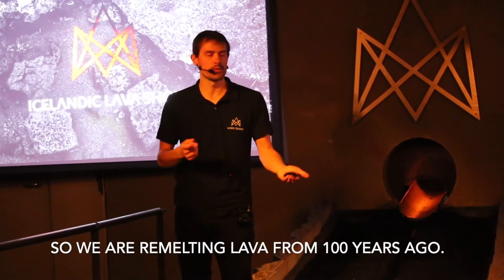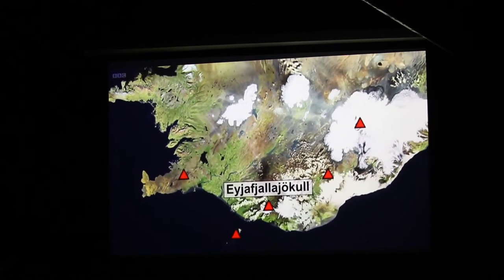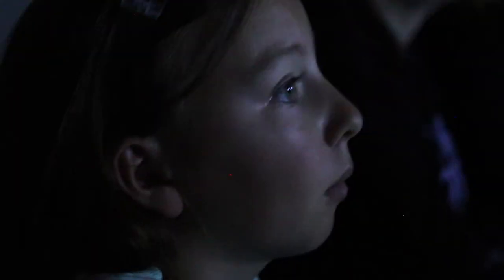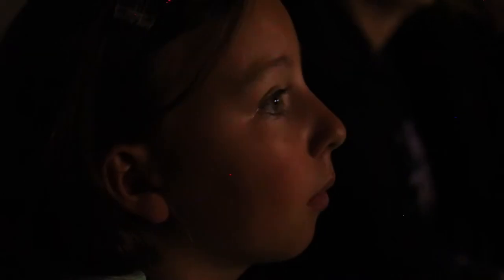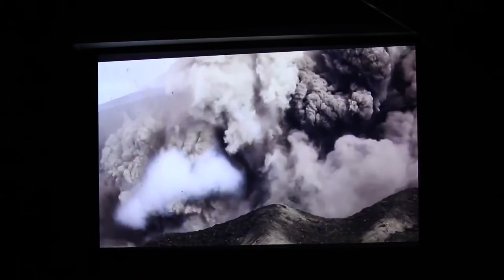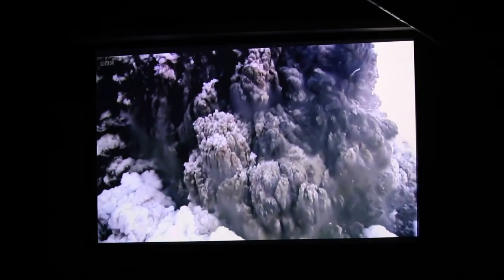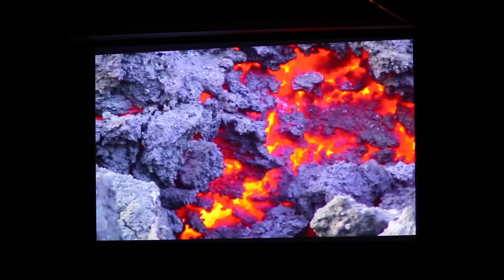There are more active volcanoes concentrated in Iceland than anywhere else on the planet. Iceland has over 30 active volcanoes, of which 13 have erupted in the last 1,000 years. It's also responsible for one third of all the lava on Earth. Are you ready?